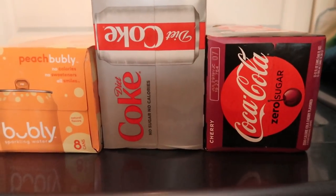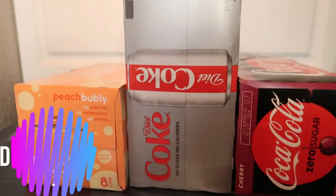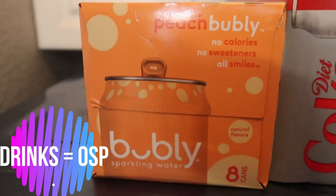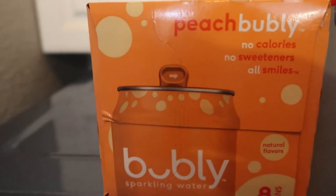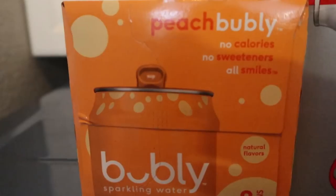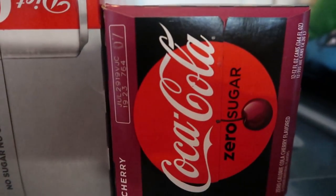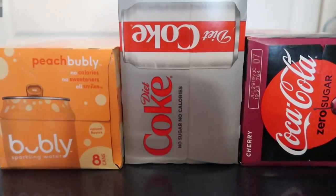And lastly, I picked up some beverages. I'm pretty sure I ordered a case of water which I did not get, so as soon as I'm done here I'm going to be checking my Walmart order. But I picked up the peach bubbly — I really like having the seltzer waters at work. I have these with my lunch and it just kind of cures that sweet craving for me. I've never tried the peach, so I'm excited about that. Diet Coke for my husband, and then this week I decided to go with Coke Zero Sugar Cherry.